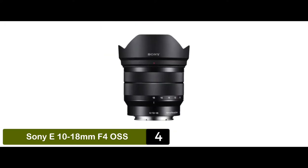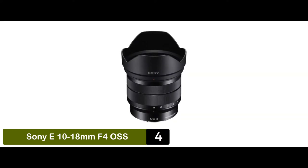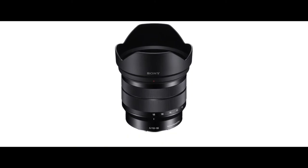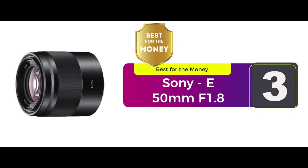The bottom line is, it's the best travel lens for Sony A6000. It's a super wide angle zoom lens and it's ideal for mid to high level users. Next, we have the best for the money: the Sony E50mm f1.8.